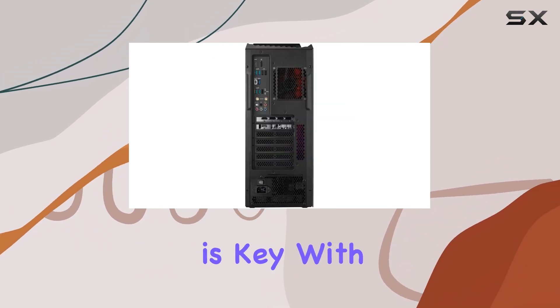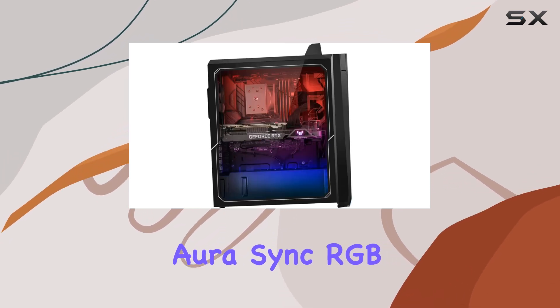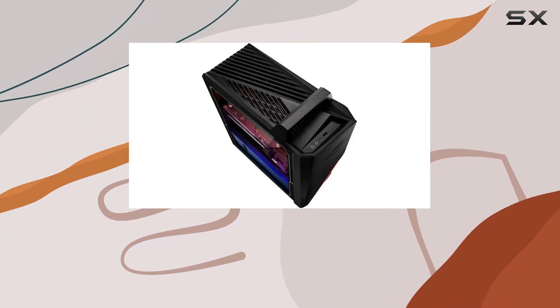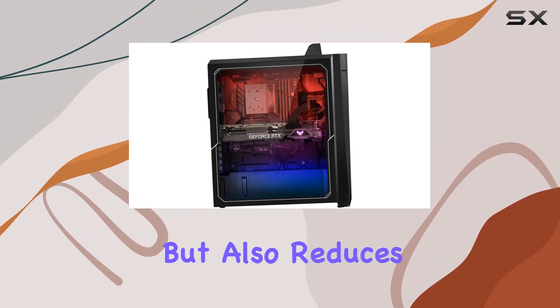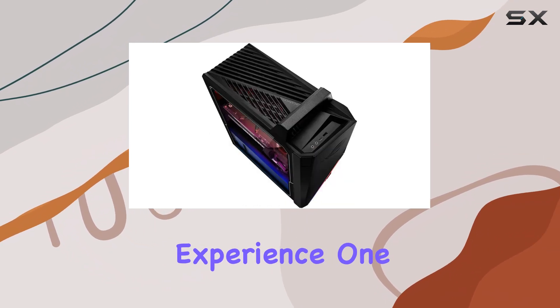Customization is key with the Asus ROG Strix GT15. The Aura Sync RGB chassis lighting lets you personalize your gaming setup, adding a touch of style and ambience to your gaming sessions. The transparent side panel not only looks cool, but also reduces EMI, ensuring a stable and reliable gaming experience.